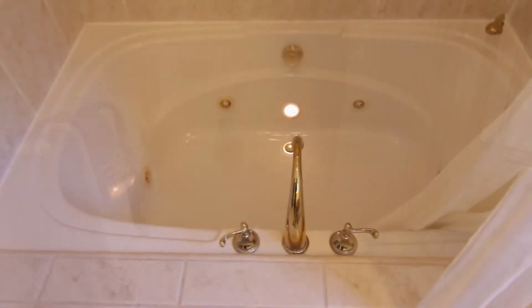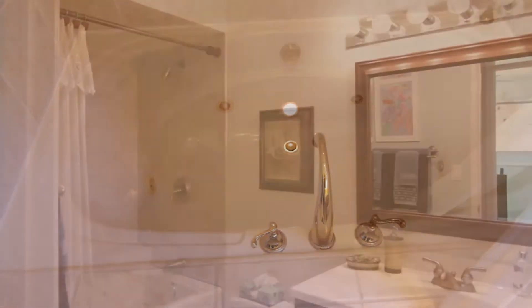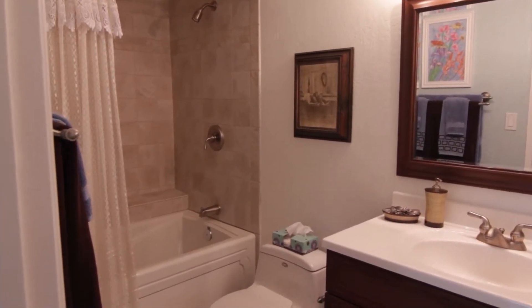sunken tub, custom solid brass fixtures and tile. The main bathroom has been completely remodeled as well.